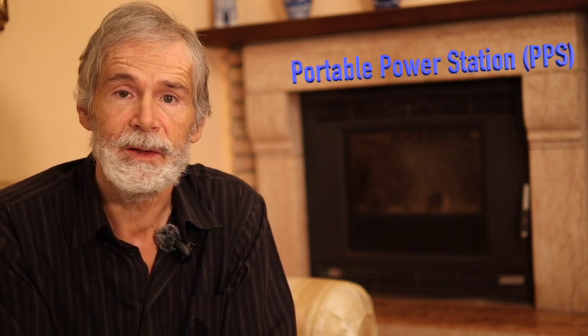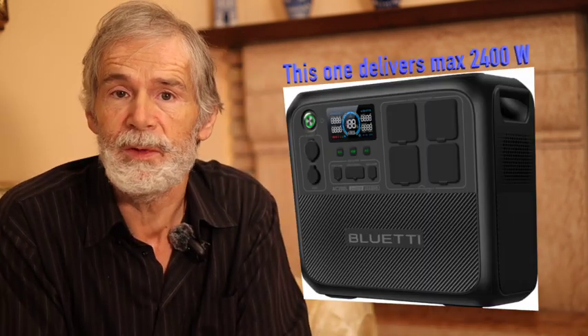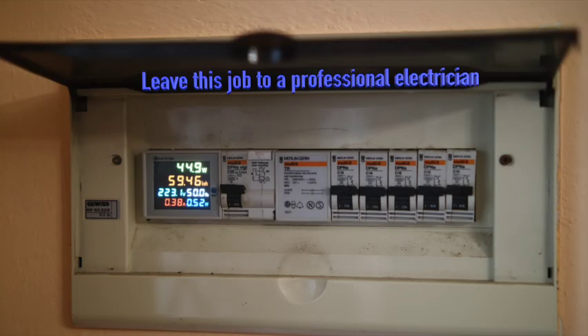Solution number one: the simplest solution is to use an off-grid energy system such as a portable power station or PPS with battery and inverter in one box to obtain AC grid voltage. I have here a small EcoFlow. There are also larger models which are better for our situation of a complete home. They store electric energy from solar panels or other sources, and then you can have electricity at normal grid voltage. There is no problem to connect a large unit just to your central home location, and you have electricity in your whole house without cables everywhere.